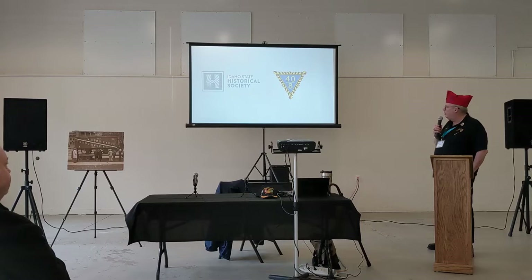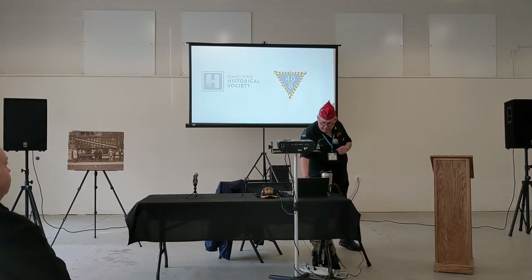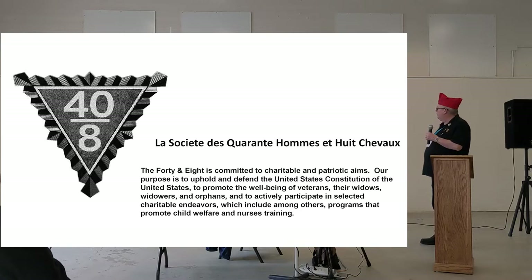Good evening. My name is Steve North. I am a member of the 40 and 8 here locally. I'm a former U.S. Navy veteran. I'm a member of the Historical Society in a couple other areas, and I also work with History Day in the schools, and I volunteer out here.